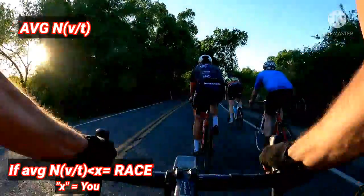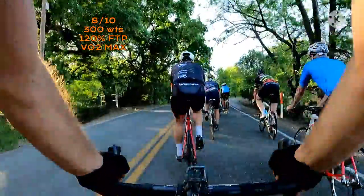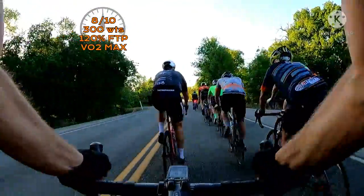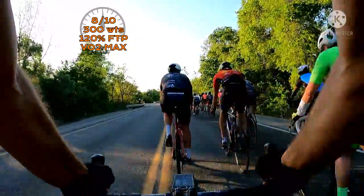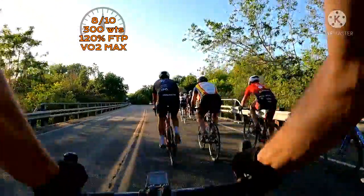So here we go — bump it up. The pace is gonna start picking up. We're about 12 minutes from the end. We should be up to an 8, 300 watts. We're starting to make some moves. We want to stay in the front — this is where breakaways start to happen and we do not want to miss out.